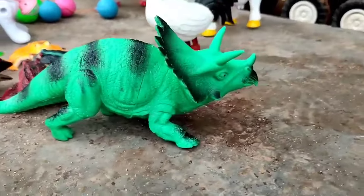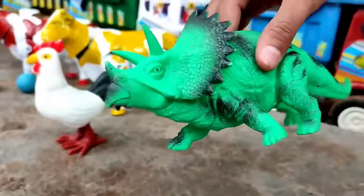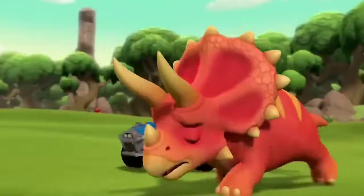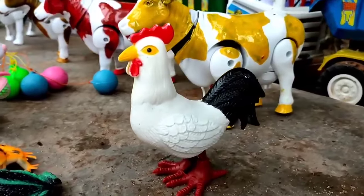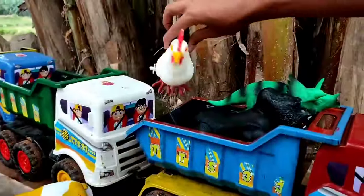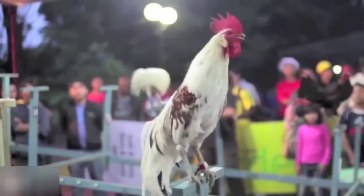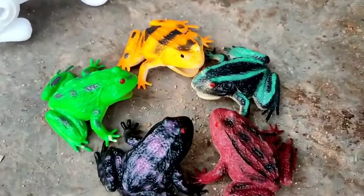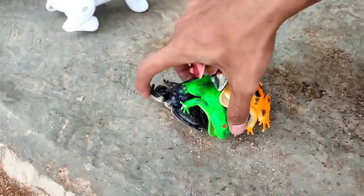Ada triceratop teman, lihat dia berwarna hijau, hahaha mantul! Ini ada ayam teman, ayam jago bisa berkokok mantul. Banyak sekali kodok teman, wadidaw warna-warni kodoknya, kita angkut ke truk oleng teman!